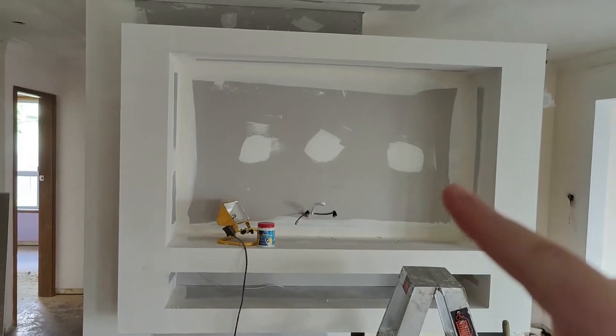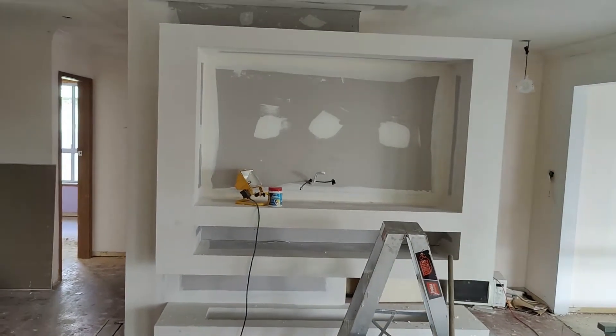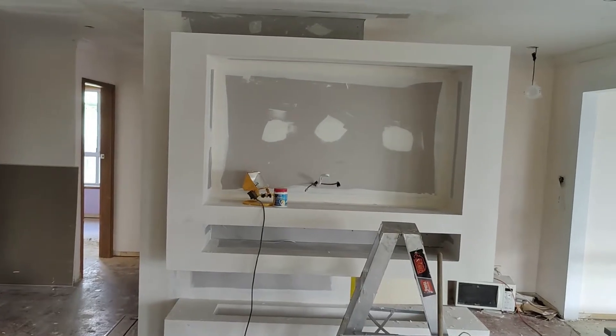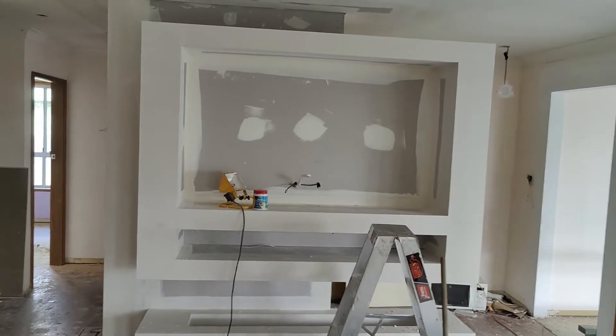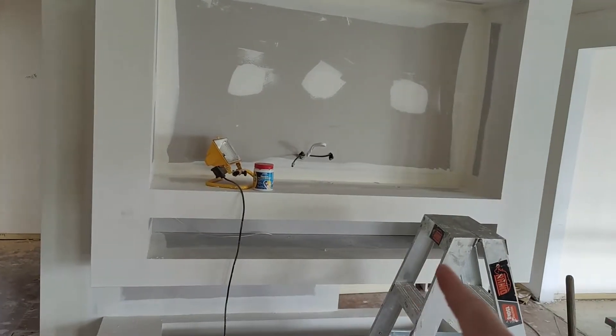This cabinetry here is going to be used for the television. I believe it's set for up to 80 inches, which is a pretty decent television, and then you've got a series of DVDs and electronics that can sit underneath there as required.